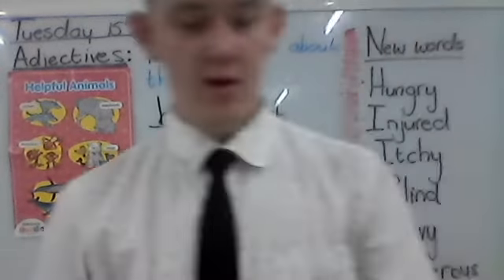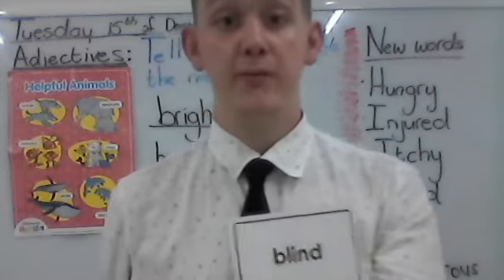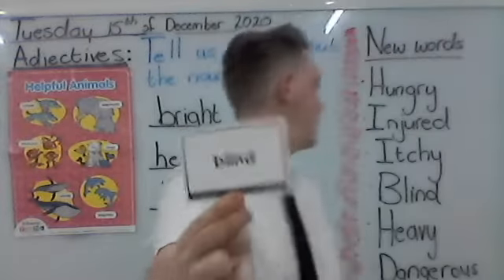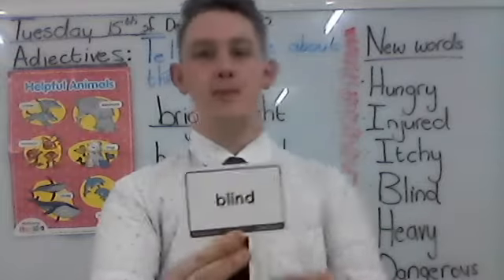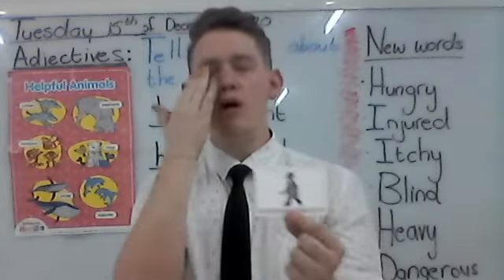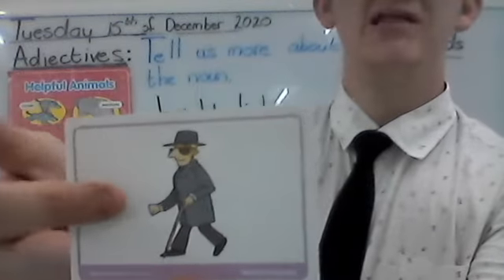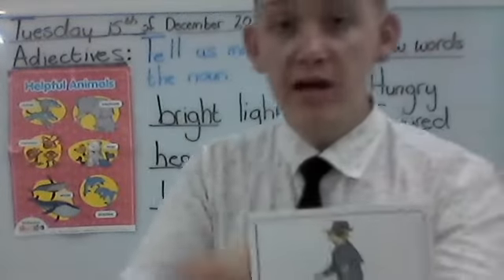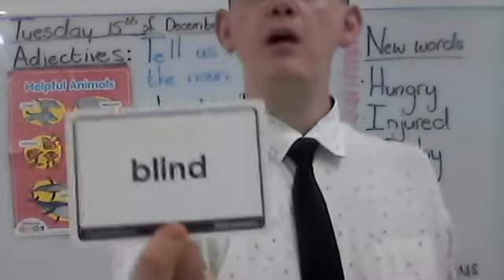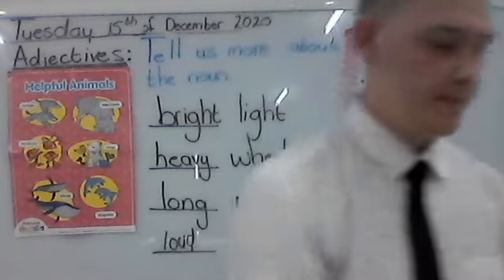Then our next word: blind. Everybody say blind. I need you to look at the word carefully. What is blind? That is when we cannot see — something has happened to our eyes which means we cannot see. Look at the picture: the man has glasses on because he cannot see, and he's using a walking stick so he doesn't bump into other stuff. So when we cannot see, we are blind.